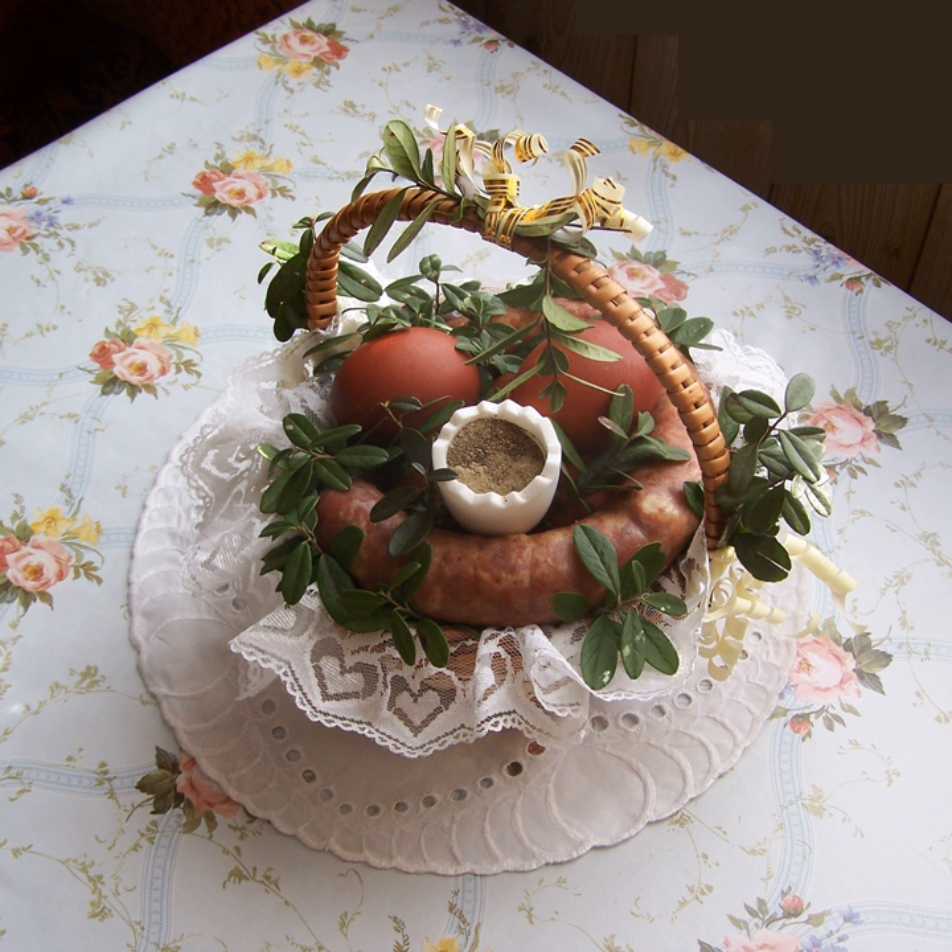Zupa ogórkowa — soup of sour, salted cucumbers, often with pork; dill pickle soup. Zupa pomidorowa — tomato soup, usually served with pasta or rice. Zupa szczawiowa — sorrel soup.